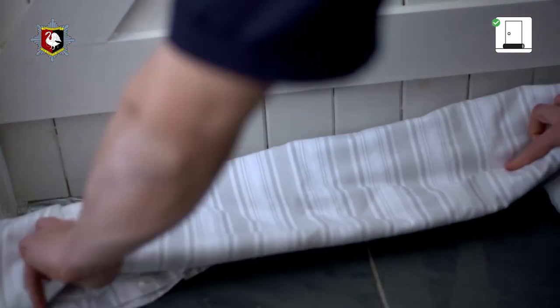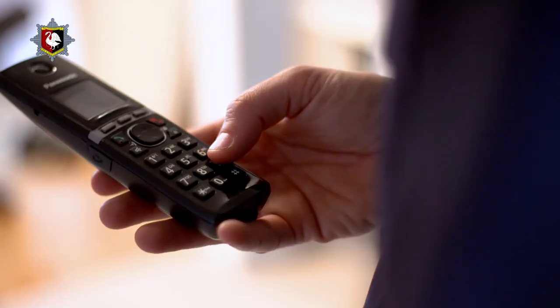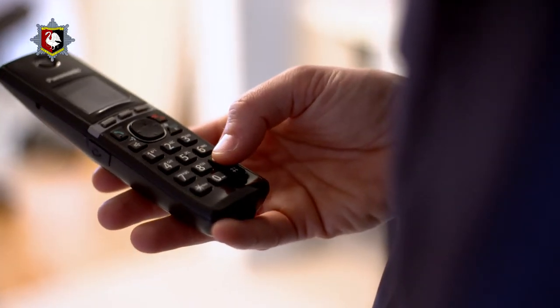Before opening a door, try testing it with the back of your hand first to see if it's hot. If it is, there may be a fire on the other side. Place bedding or clothing at the bottom of the door — this will stop smoke coming in. Call 999 and ask for the fire service.